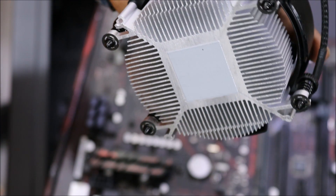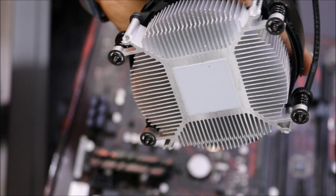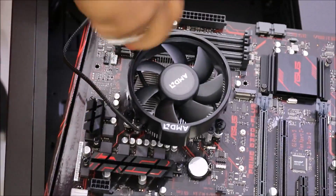The CPU fan heatsink comes with pre-applied thermal paste, so you really don't have to add additional thermal paste. This will do the work perfectly well.